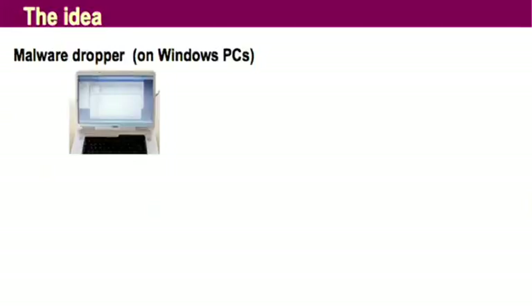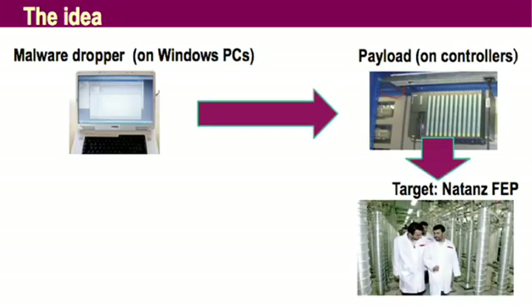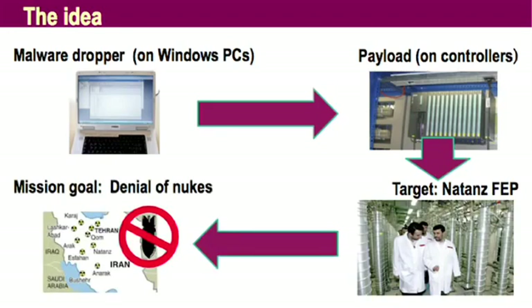So we start with a Windows dropper. The payload goes onto the gray box, then the centrifuge, and the Iranian nuclear program is delayed. Mission accomplished. That's easy, huh? I want to tell you how we found that out.